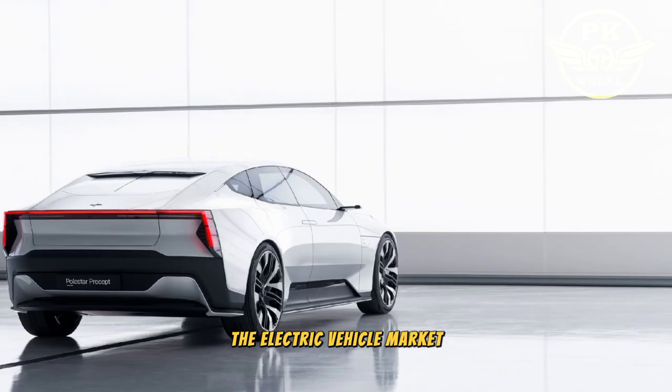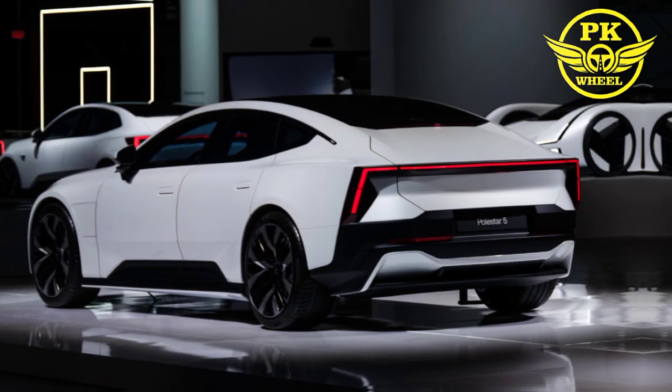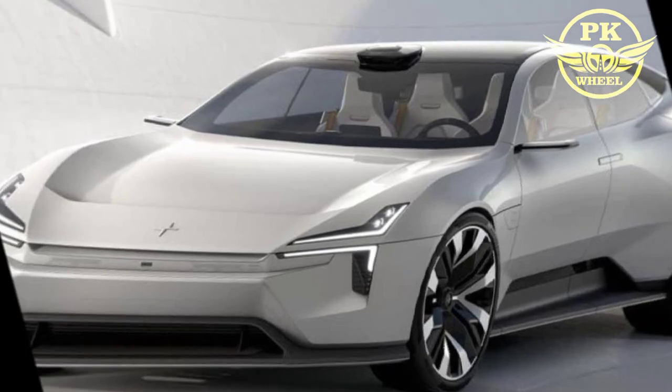The Polestar 5 is an exciting car that has the potential to be a game changer in the electric vehicle market. It's stylish, powerful, and packed with features. If you're looking for a luxury electric car with performance, the Polestar 5 is definitely worth considering. Thanks for watching — subscribe to my channel PK Wheel 2024.